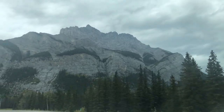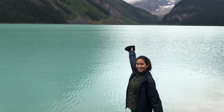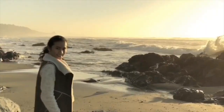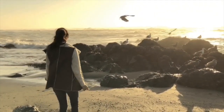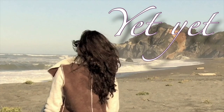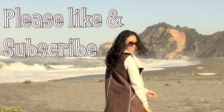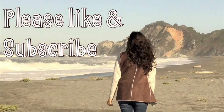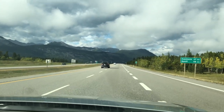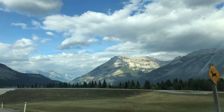Soaring mountains, vividly colored lakes, and pristine waterways here in Canada's first national park.